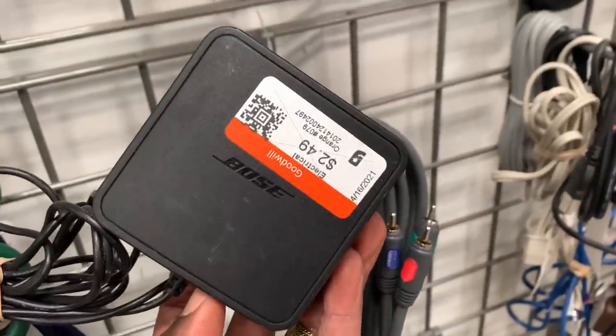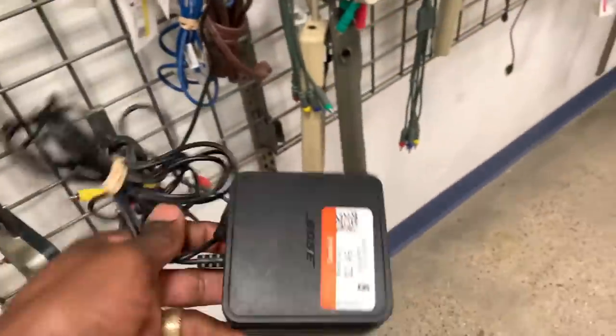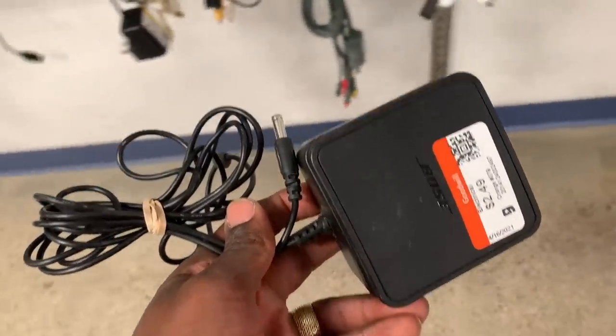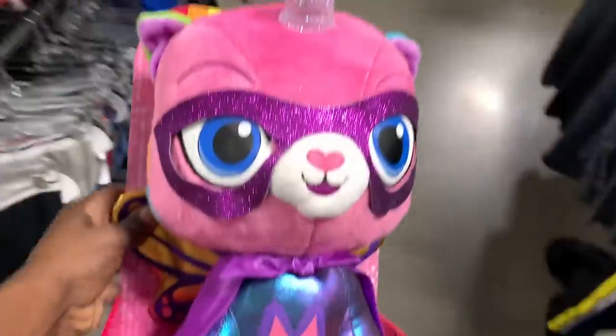I've been finding a ton of Bose stuff lately and came across something else from Bose — nothing that would sell for a ton of profit. But this is the type of stuff I always grab because sometimes I'll find a Bose speaker that doesn't have the adapter. For only $2.49, I'm just going to hold on to this one — it might sit for a couple days or weeks, but I'm happy to have it.